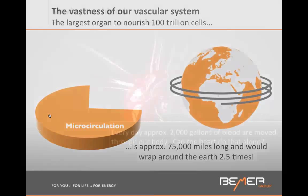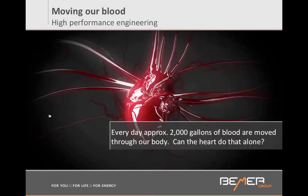We have a heart that pumps about 2,000 gallons of blood every day through these miles and miles of vessels. And you know that our heart is only the size of a fist. Do you think it's possible that this organ, the size of a fist, can push 2,000 gallons of blood through miles and miles of vessels? If you had to do that in a lab, this will not work. But nonetheless, in our human body, it works.